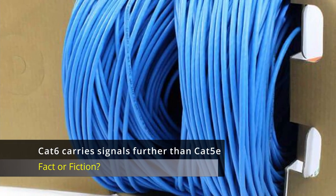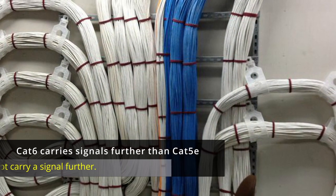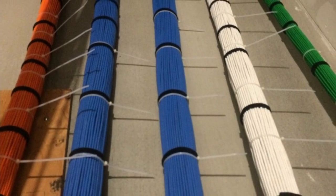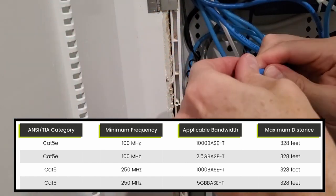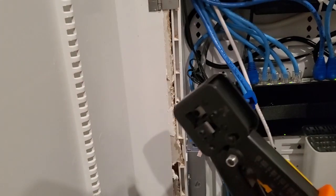CAT6 cables carry signals further than CAT5e. Fiction. CAT6 cables do not carry a signal further than CAT5e. However, they carry it better, and the reason why is the bandwidth. CAT6 operates at 250 MHz compared to CAT5e at 100 MHz, which means CAT6 can process more data at the same time.